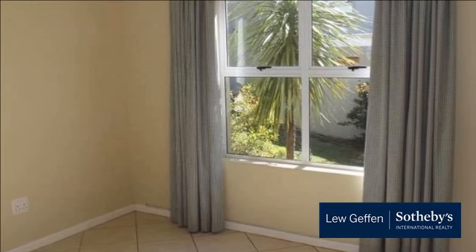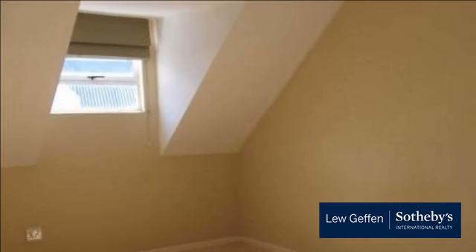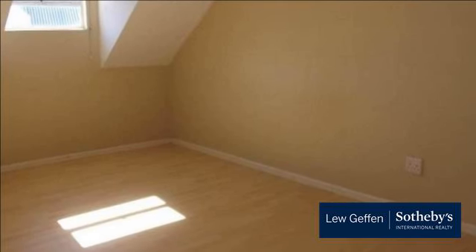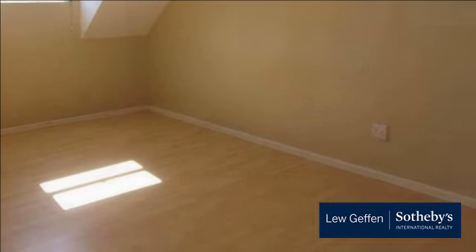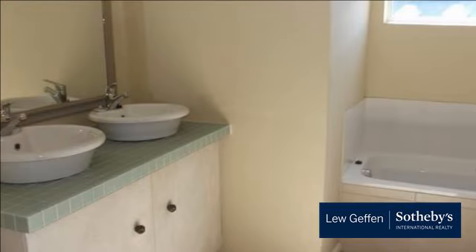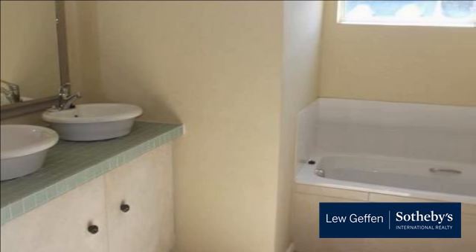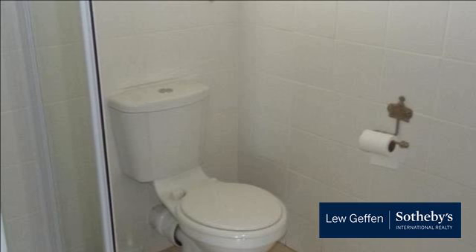One bedroom en suite on the ground level is carpeted and fitted with built-in cupboards. The second bedroom is also on the ground level, and the family bathroom serves guests and the second bedroom. Upstairs is a very large, spacious third bedroom with an en-suite bathroom consisting of a shower, bath, basin and toilet.